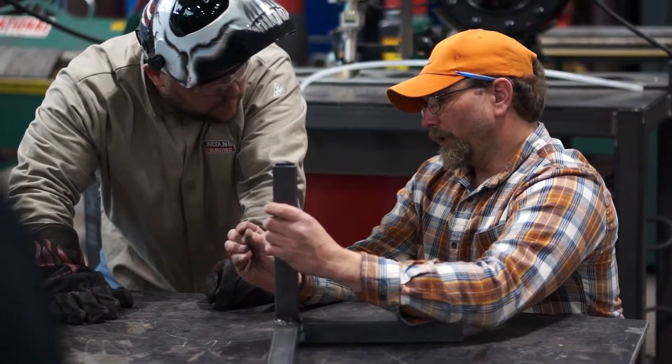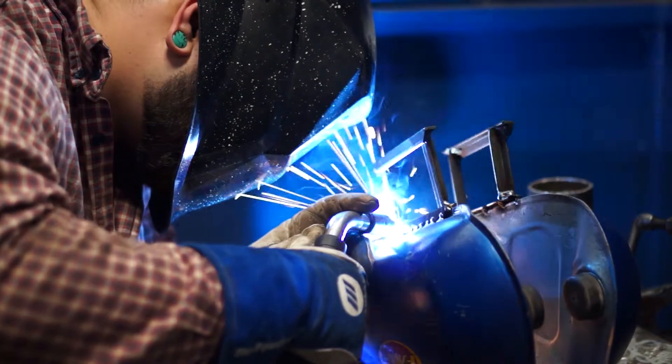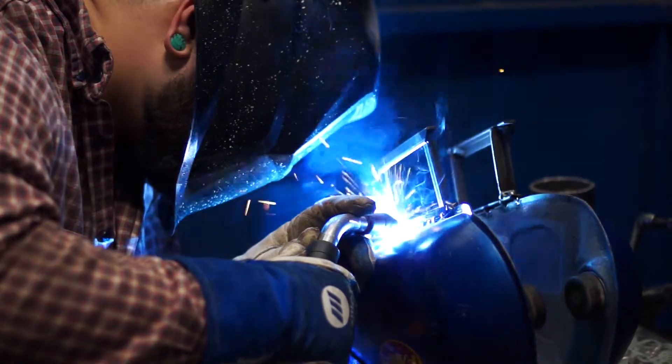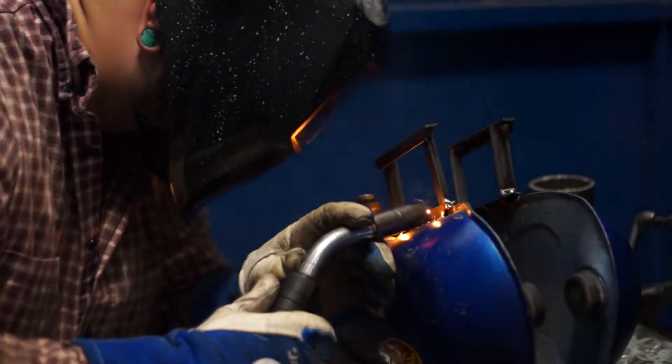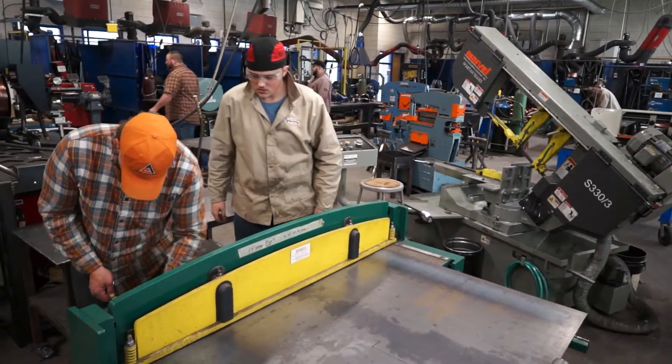And they tell us what they need students to have when they leave here, and we adjust accordingly. Welding credentials are available in both the welding and fabricating programs. You can earn up to nine industry certificates with an associate's degree. If you've been wishing you had some state-of-the-art skills, these courses were made for you.